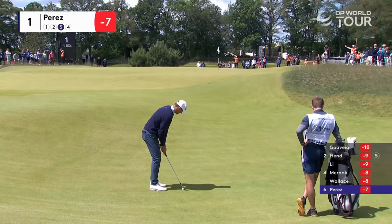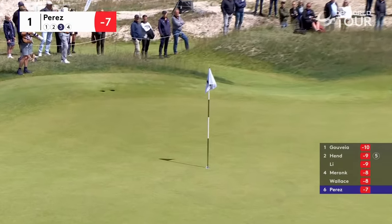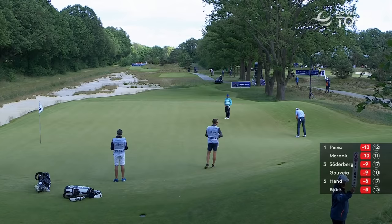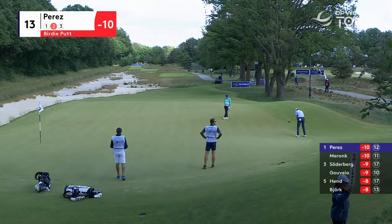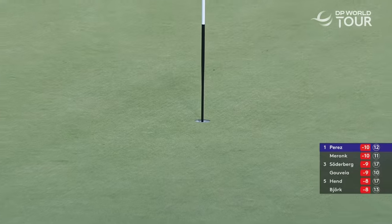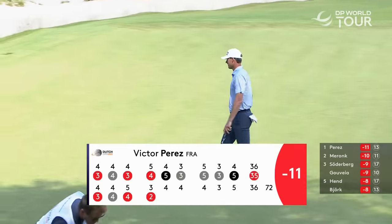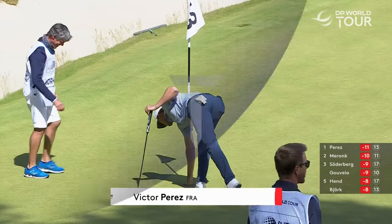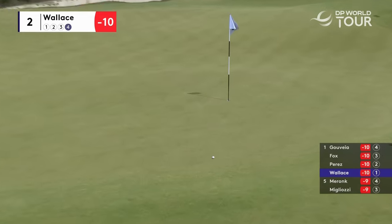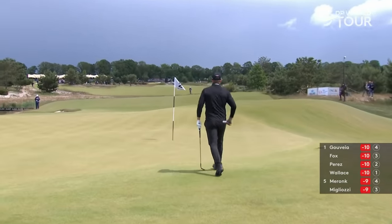We saw the second shot of Perez — it was a little bit of an awkward lie, came up short of the first green. Quite some humps and hollows to negotiate here. Well, there you go — that's your break of the day, that's your break of the week, that might be your break of the season. Over to the 13th hole, and Victor Perez putting through the little channel. Lovely stuff from Perez — he moves to 11 under, birdies at 12 and 13 for the Frenchman. What a par from Matt Wallace.